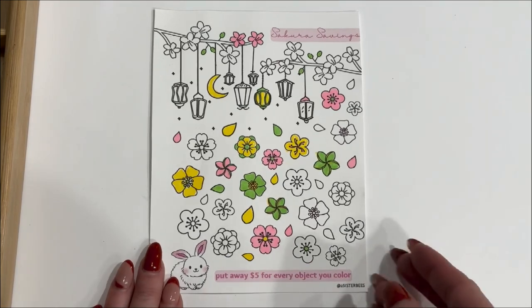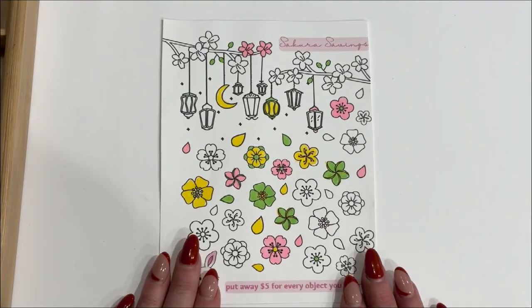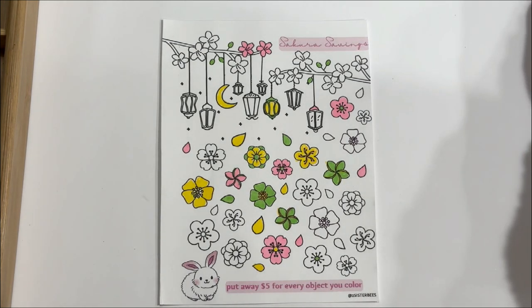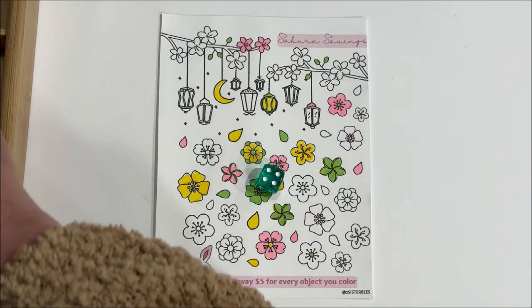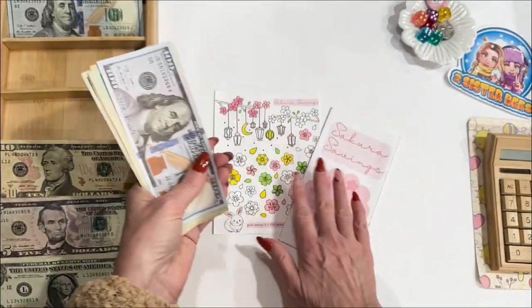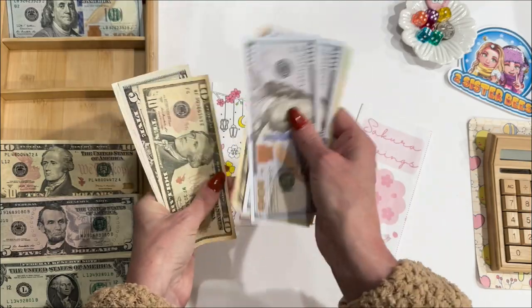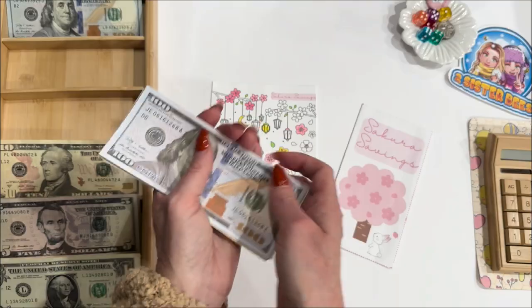A Cut of Savings is definitely one that I have not done in a while. I'm going to roll my dice to tell me how many symbols I'm going to color — each symbol is worth $5. Four! So I'm going to color four symbols at $5 a piece — that's $20. I colored in these four pretty flowers. This game now has $298.